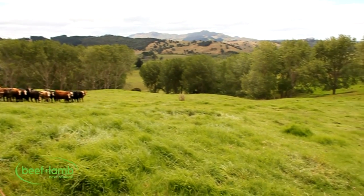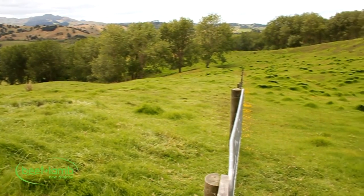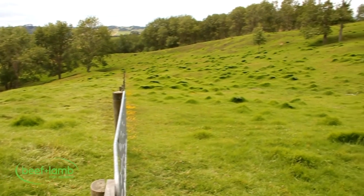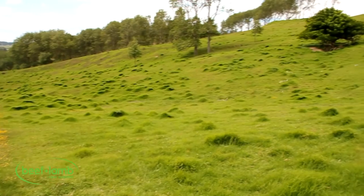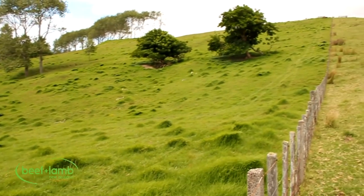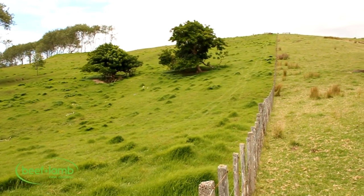I'm not convinced that in our environment new pasture species are that fantastic. That said, the kikuyu paddocks we've done — even though they've reverted a lot to kikuyu — the new ryegrasses are still there, so we get a lot better winter production out of them. But I'm not convinced we should be going out and doing 20 percent of the farm a year at all.